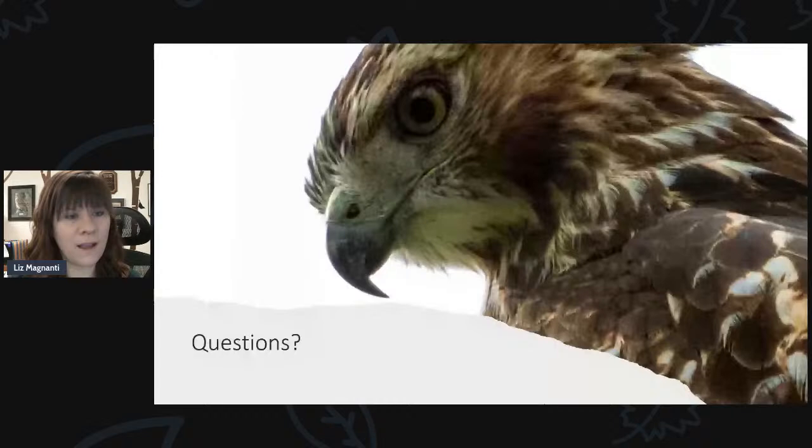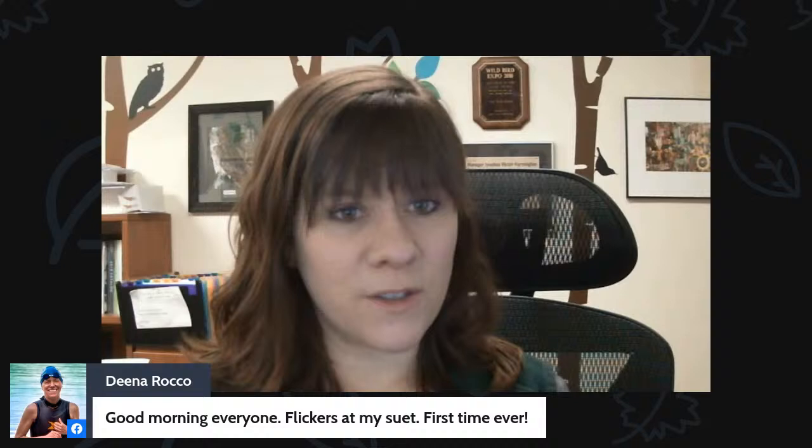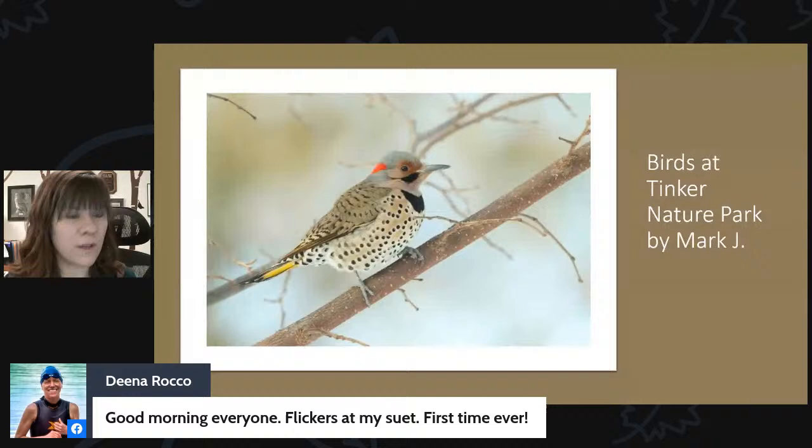If you have any questions, put them in the comments or share what you're seeing in your backyard or while out hiking. Dina says she has flickers at her suet for the first time ever — people are seeing flickers more so than in the past few years, and it's a really cool sighting when you look out and see a flicker on your suet feeder. Jonathan says he has bluebirds in his backyard.